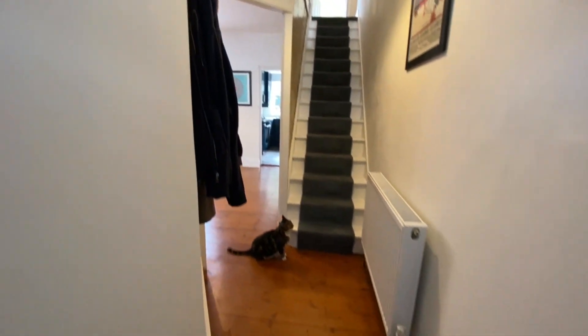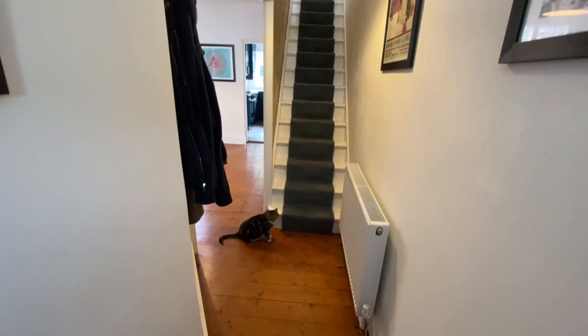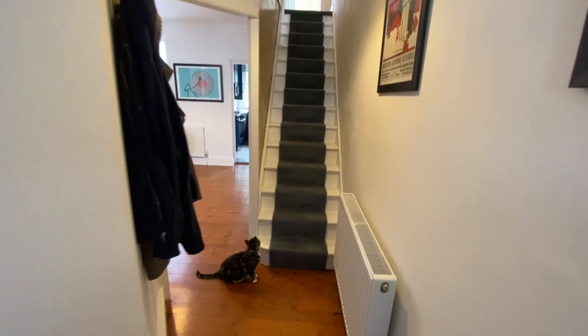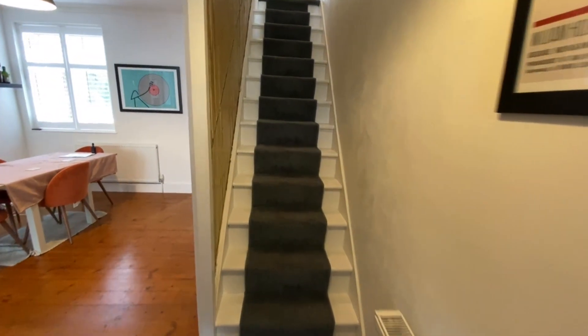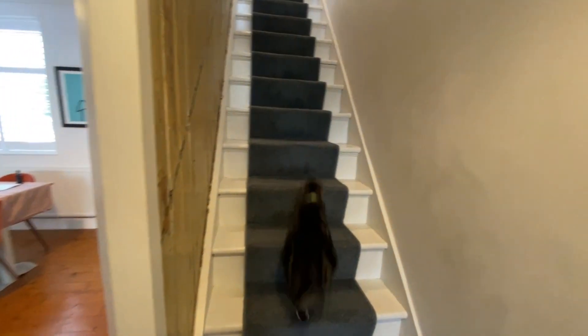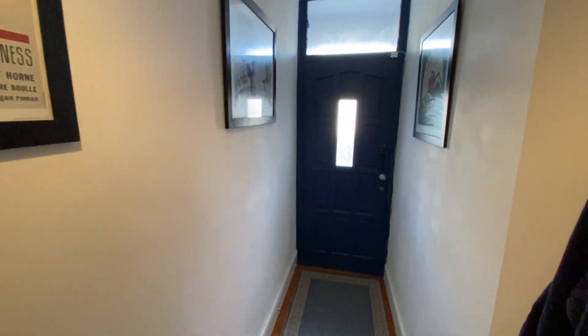Got the resident cat here on site. The property can come furnished or unfurnished - the landlord is quite flexible, so obviously that's quite good. If there's anything you want or don't want, then you can advise us accordingly.